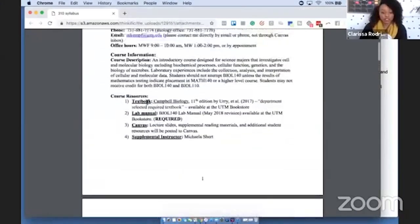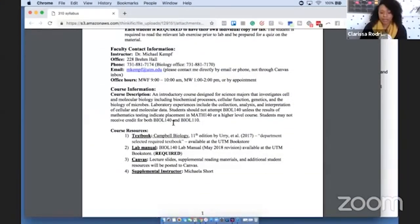The syllabus is a general overview of what's going to be covered in the class, so I have students review it first just to prime their mind to what facts, topics, and thoughts they'll want to include in their notes. The first thing you want to do is read the course description thoroughly. For example: 'This is an introductory course designed for science majors that investigates cell and molecular biology, including biochemical processes, cellular function, genetics, and the biology of microbes.'